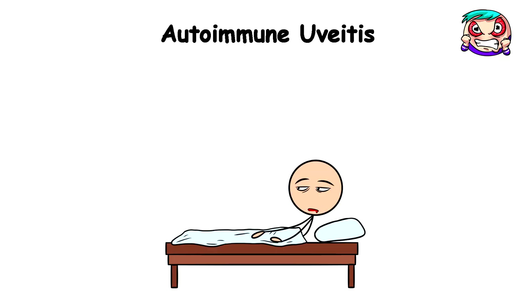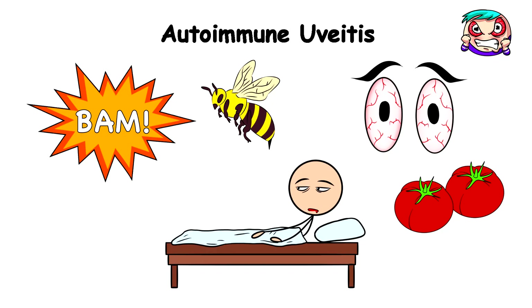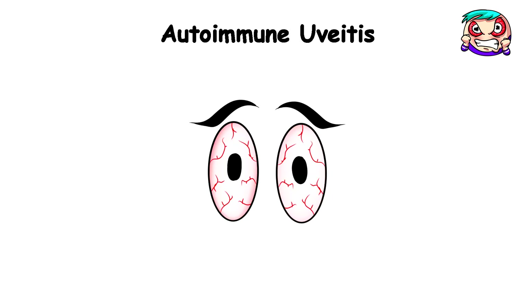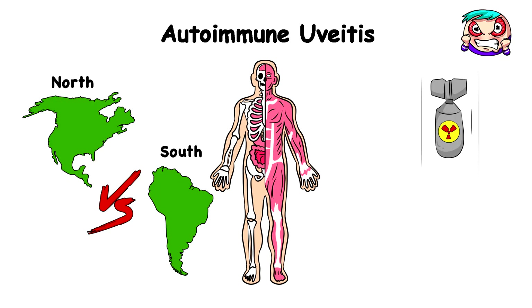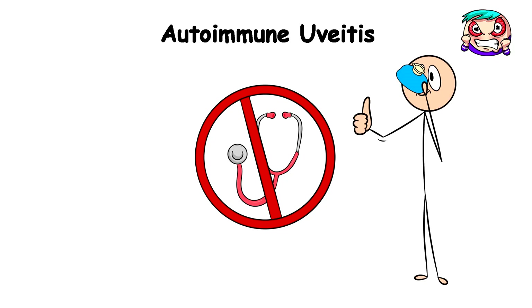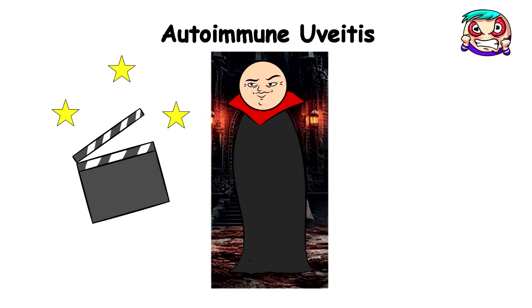You wake up the next day and bam — your eye looks like it's trying to do cosplay as a tomato that's been stung by a bee. It'll literally feel like someone pried your eyes open and poured hot melting lava inside them. These symptoms are hallmarks of autoimmune uveitis, a condition caused by an infection where your immune system decides your eye is public enemy number one. If you still decide to leave it untreated, the symptoms would escalate to blurred vision and light sensitivity so severe you'll think you're a vampire auditioning for the next Twilight movie.